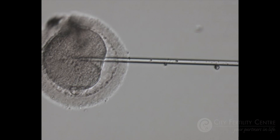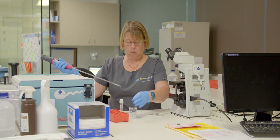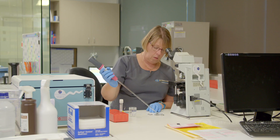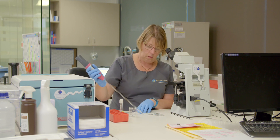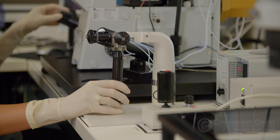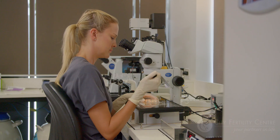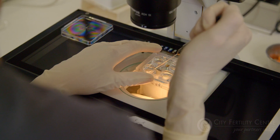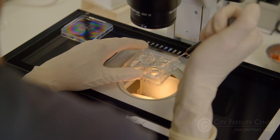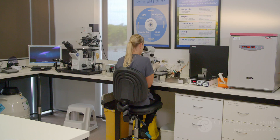Sperm is prepared for ICSI in the same way as for conventional IVF, just diluted further for easy sperm selection. Eggs are also collected in the same manner, but are then treated with an enzyme to remove the cells from around the outside of the egg, so that they can be assessed for maturity. This process is called hazing or denudation.